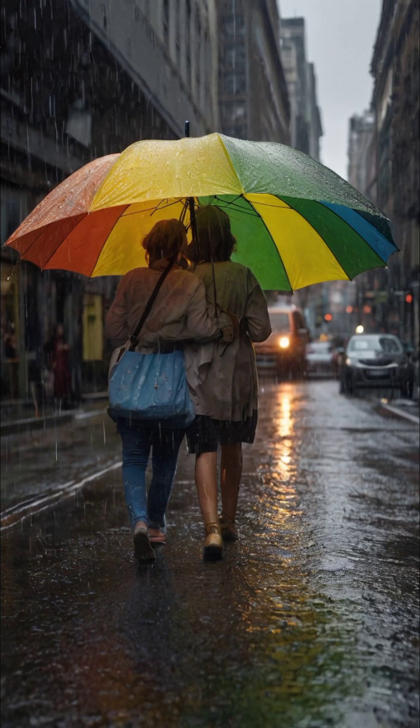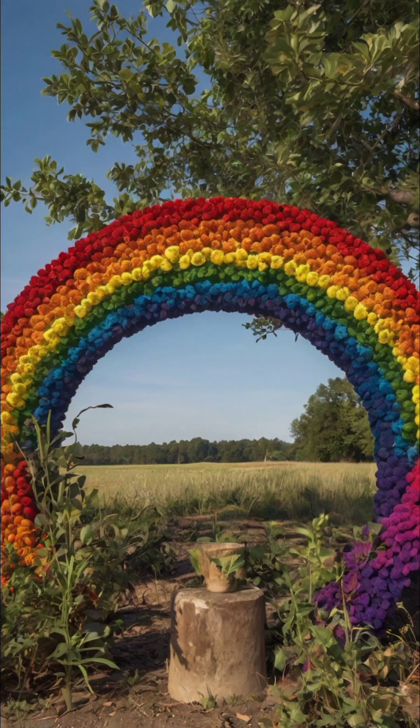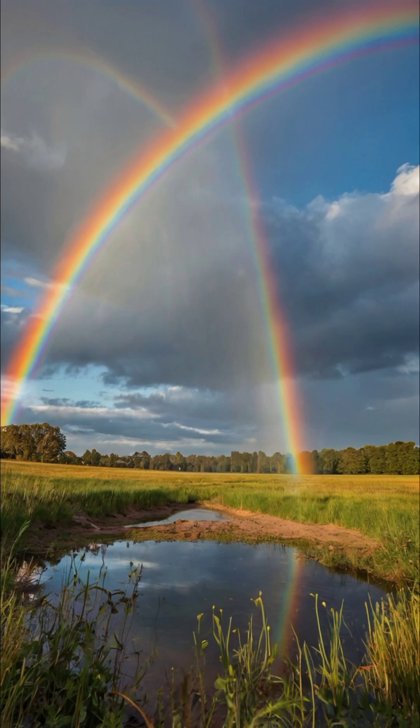So next time you see a rainbow, remember, you're witnessing only half of its beauty. Keep following our videos — don't forget to like, share, and subscribe for more intriguing insights.